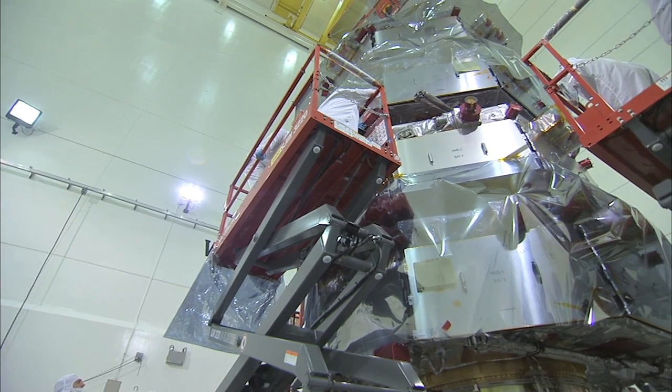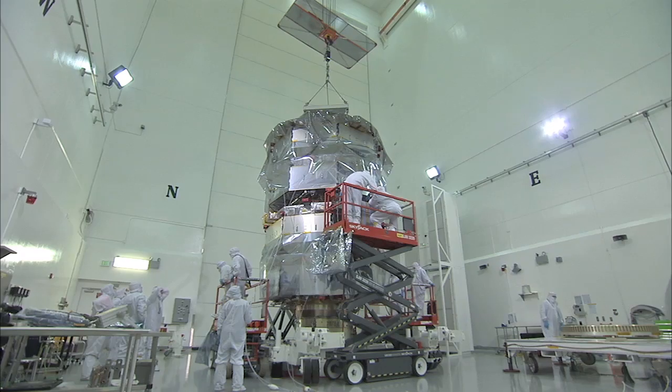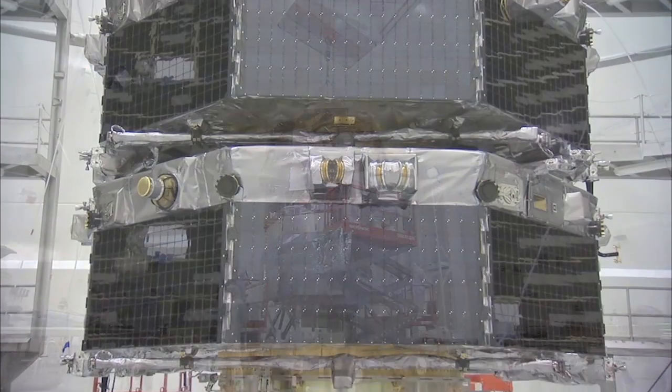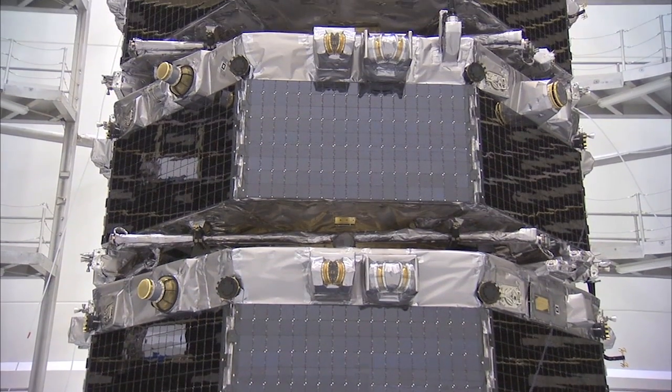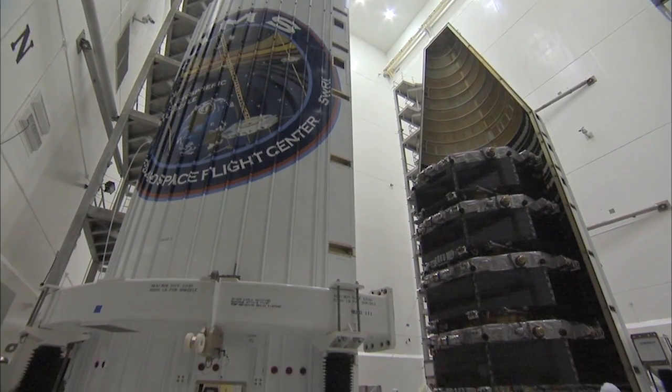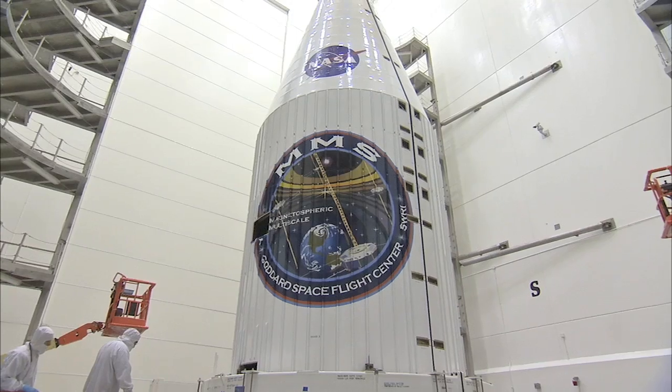MMS came together on February 16, with the buildup of the upper and lower mini-stacks. At this point the spacecraft were configured for launch, paving the way for encapsulation inside the two-piece payload fairing on February 23.